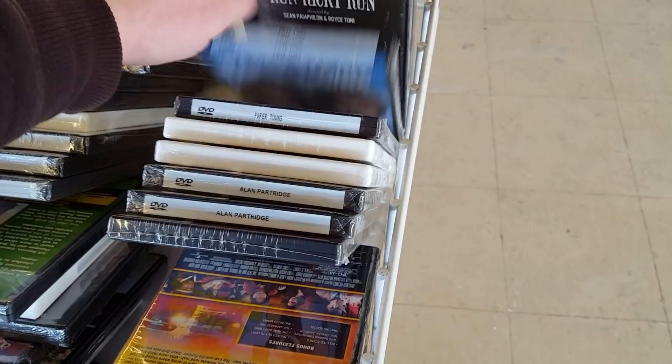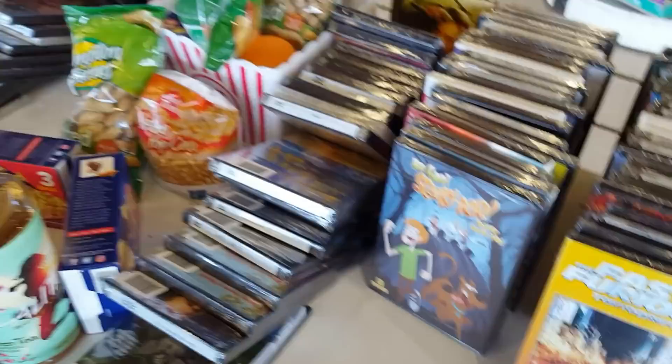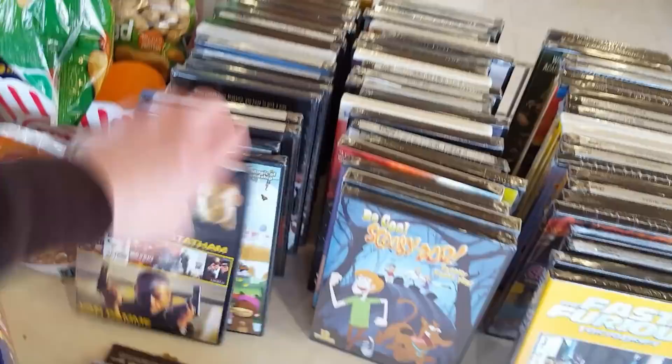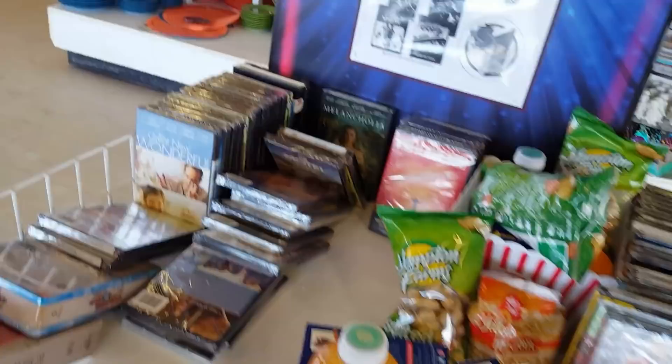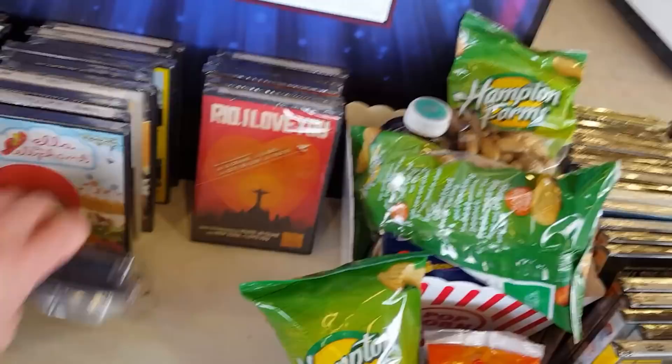Tokyo Drift, Musical Mayhem, Alan Partridge, Paper Towns, Run Ricky Run, Extra Man. A lot of the same stuff that we saw — unfortunately it looks like this one was really picked over. I think the Dollar Tree Blu-rays and DVDs are now so popular that basically they just go in an instant. They're so popular, people just grab at them because it's only a dollar. So you can't really blame them. It's a great deal — if you guys go to your Dollar Tree, definitely give it a look.